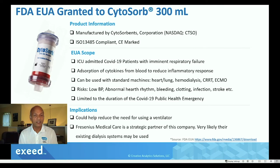Now, there are risks with this device. It can cause low blood pressure, abnormal heart rhythm, bleeding, clotting, infection, stroke, etc. And its use is limited to only the duration of the COVID-19 public health emergency.